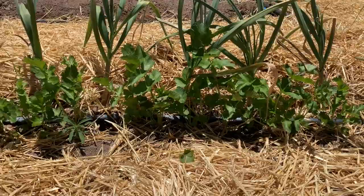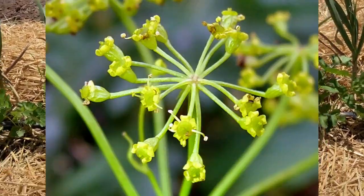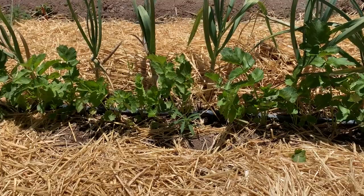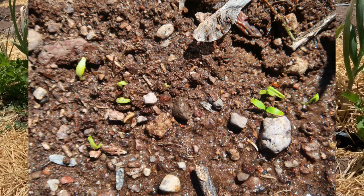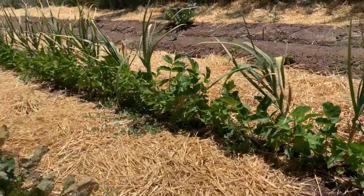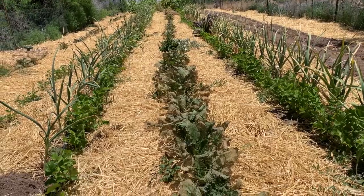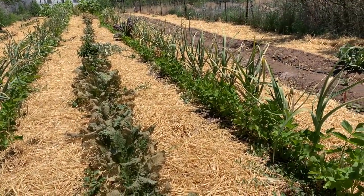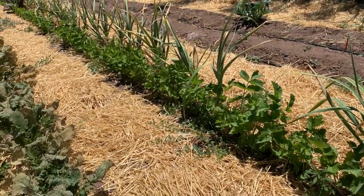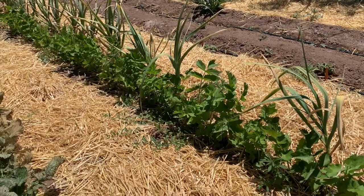Parsnips are a biennial like carrots — the first season they just grow tops, and in the second season after going through a winter, they send up their flower stalk, bolt, and make seeds. I let seed fall into the ground to germinate on its own in February or March. What I discovered was that was perfect in Oregon because it was still raining then, so the parsnips would come up and get irrigated by the rain. By summer when there was less water, they were already large enough to go semi-dormant and survive fine, then start growing again when the rains returned in late summer or fall.